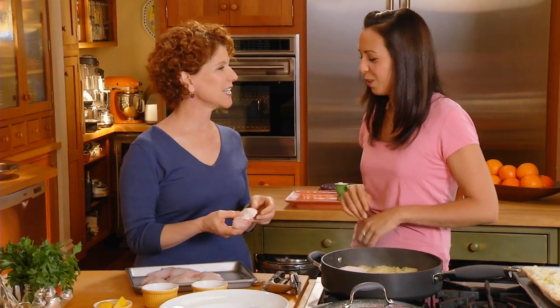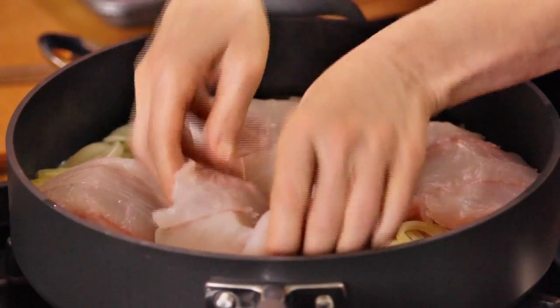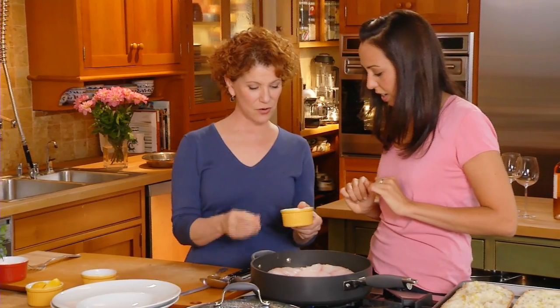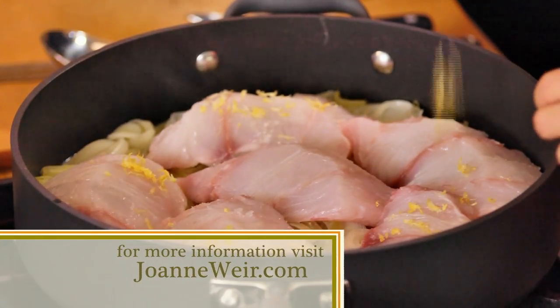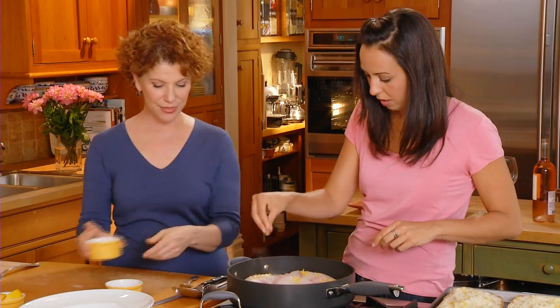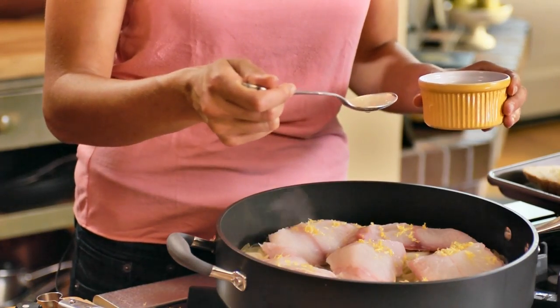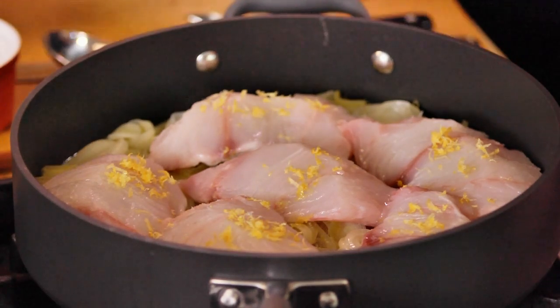Now we take the lingcod. I grew up in a household with a lot of seafood — my stepfather is a fishmonger — but we never did anything like this, more simple stuff. Place the fish in the pan. I like to take about a teaspoon of lemon zest total and sprinkle a little bit right over the fish. Then a teaspoon of lemon juice can go into the broth — if you put it over the fish you'd wash the zest right off. Sprinkle it over the fish and around, then add a little salt and pepper. The broth is so delicious it really doesn't need much.